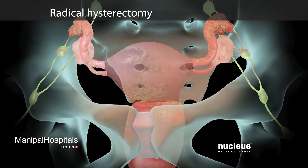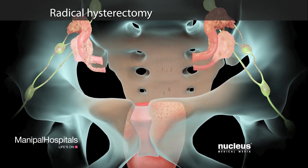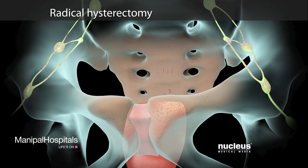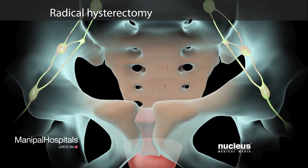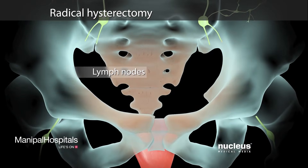If you have a radical hysterectomy, your surgeon may also remove your fallopian tubes, ovaries, the upper part of your vagina, as well as nearby tissue such as your pelvic lymph nodes.